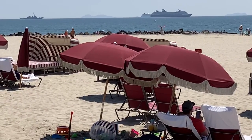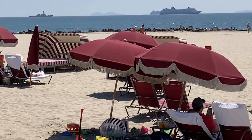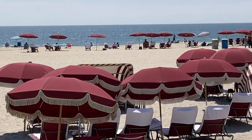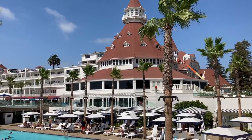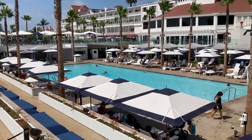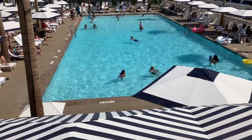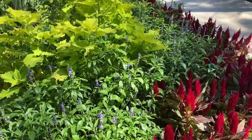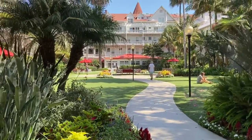You can see the cruise ships in the background on the right side. It looks like a military boat on the left side, way in the background. Here's the hotel pool area at Hotel Del Coronado. We're looking at some of the beautiful landscaping inside the courtyard — the hotel is surrounding us on all four sides here.